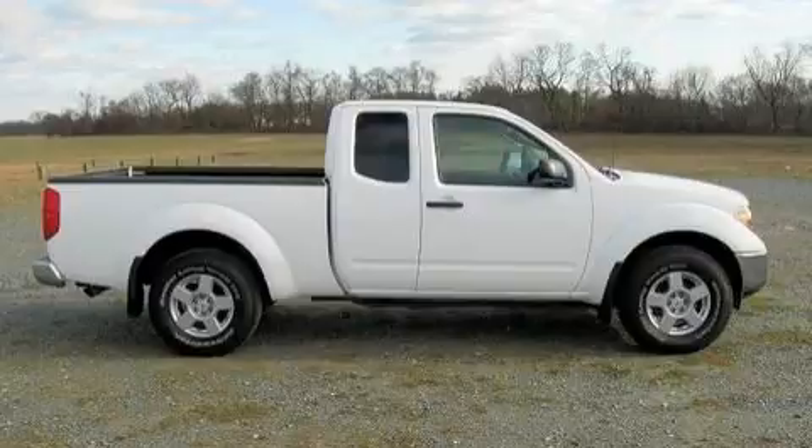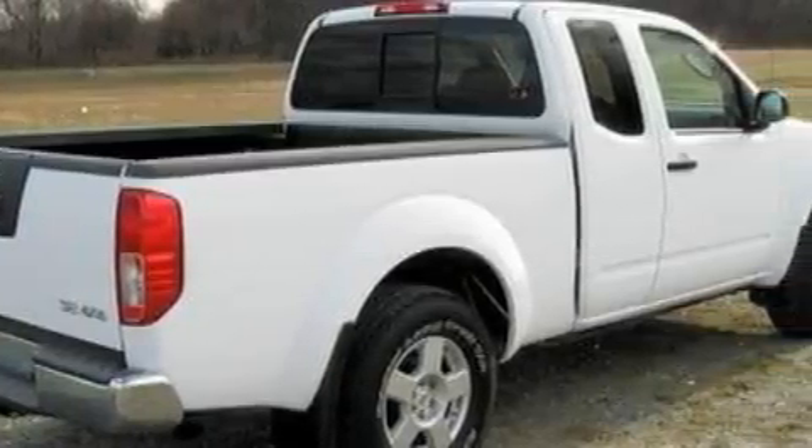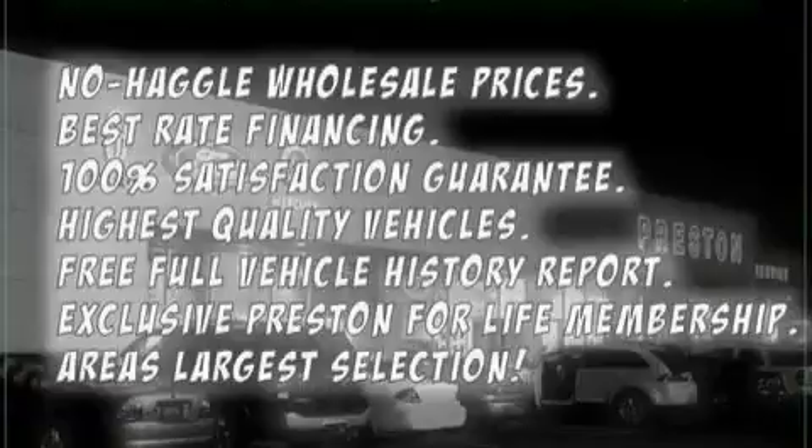This truck's powertrain features a 4.0-liter six-cylinder engine, an automatic transmission, and four-wheel drive. This truck won't last long at this price — call and arrange a test drive now.